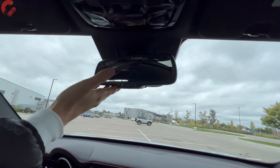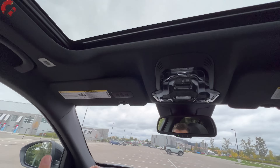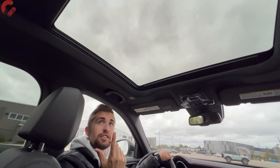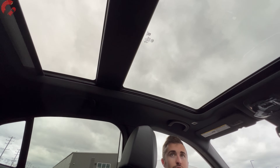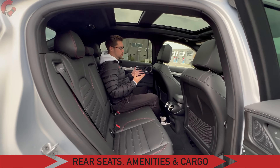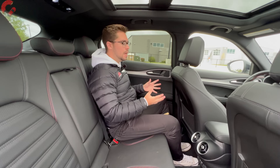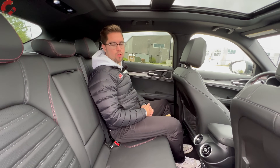Up top we have an auto-dimming mirror, and your HomeLink remotes are built into the visor. Taking a look at the top, we do have a panoramic sunroof and the front panel does open up. This is an SUV after all, so let's go ahead and see how practical it is in the second row.